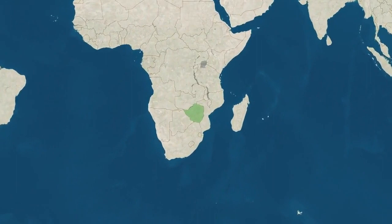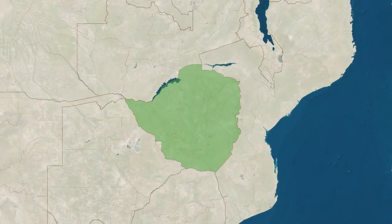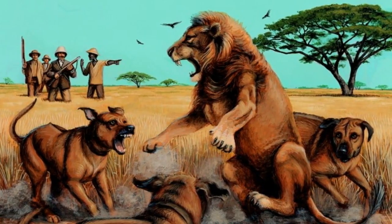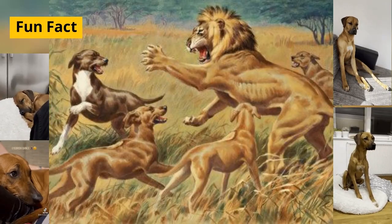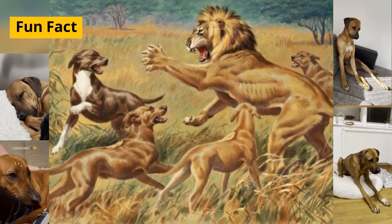The Rhodesian Ridgeback originates from Southern Africa, specifically from Zimbabwe, formerly Rhodesia. They were initially bred by the indigenous people for hunting purposes, primarily for tracking and guarding game.